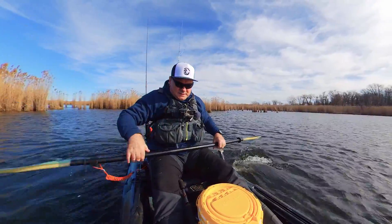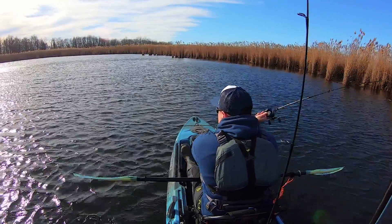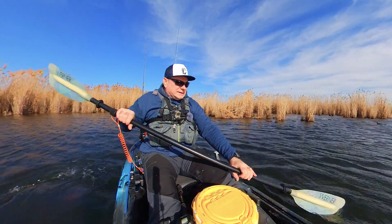Today is really windy, just blowing like crazy. I'm gonna get on the other side and drop the anchor.